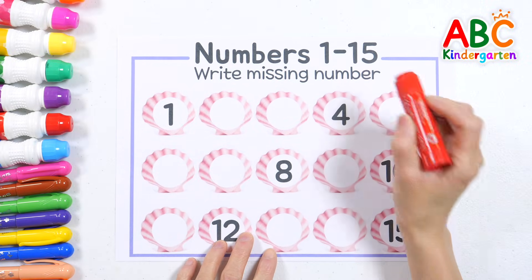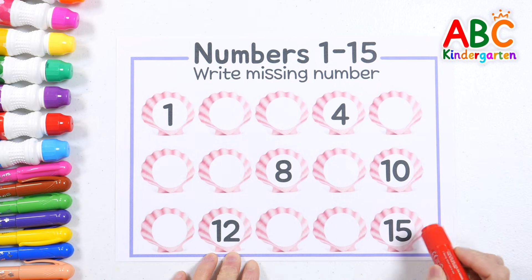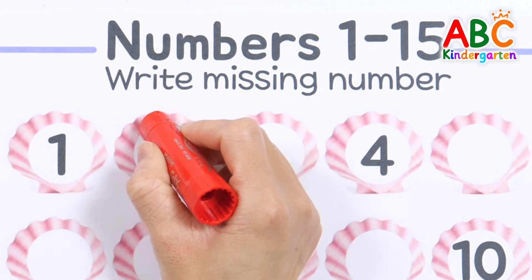Let's learn the numbers from 1 to 15 together! Can you write down the missing numbers? Do a dance, 9, 10, shout hooray!